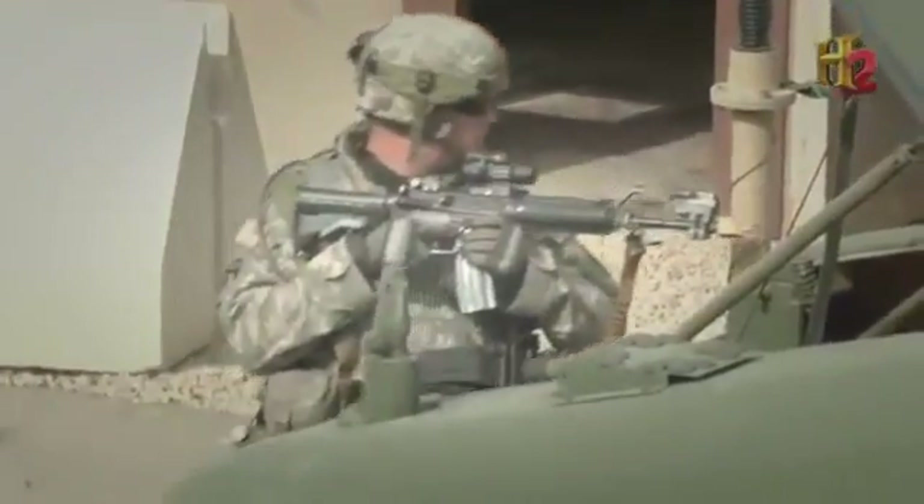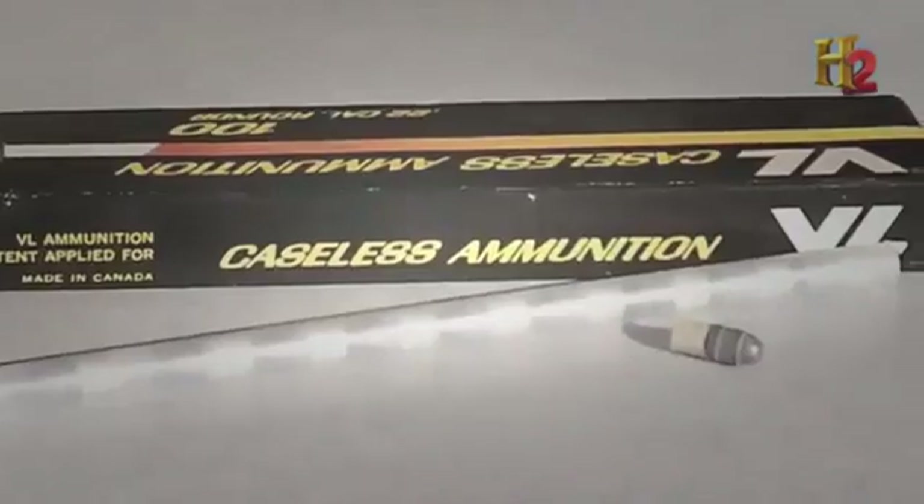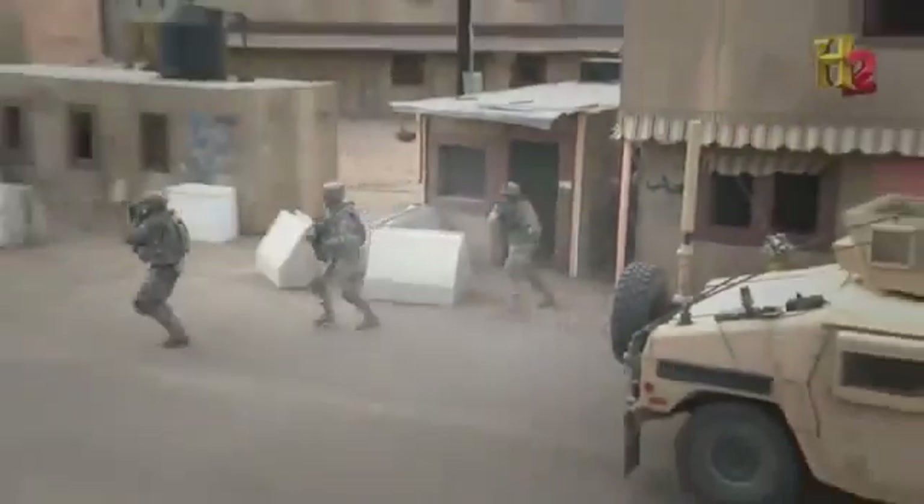As battle conditions change, the assault rifle will continue to evolve. Developments in caseless ammo and the introduction of lightweight metals like titanium and scandium could shrink the assault rifle even more.